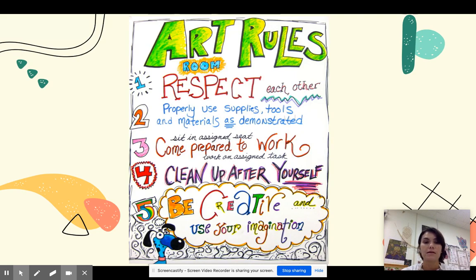Number three: come prepared to work. Sit in your assigned seat. It might seem kind of boring but it is important that we sit in our assigned seats. This way it's easier for me to learn your names and to remember where you're supposed to be sitting.